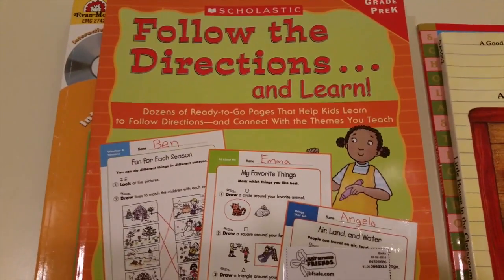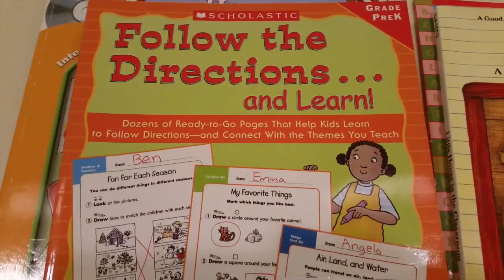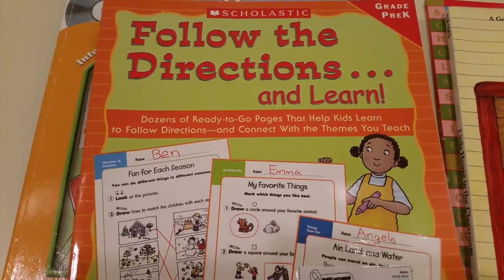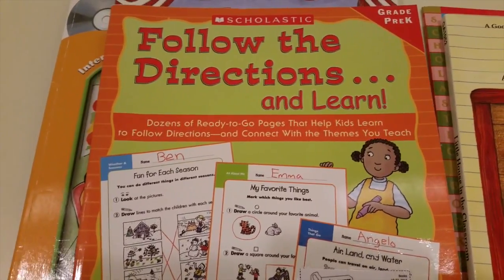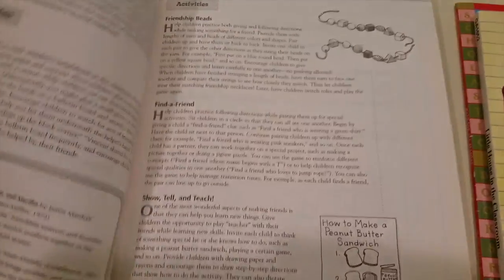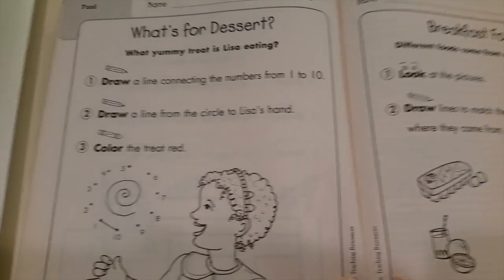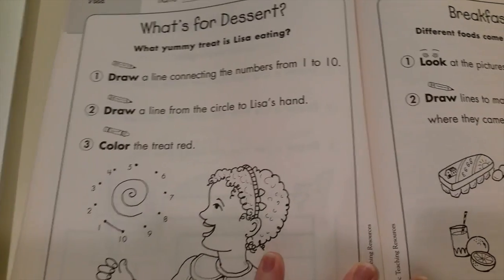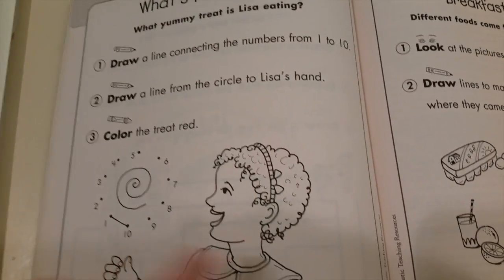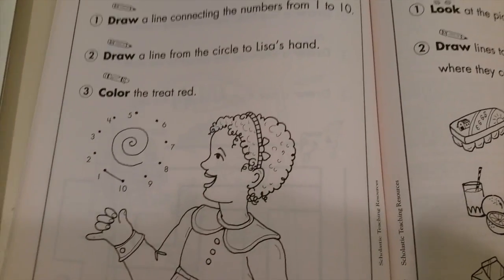This next one is a really cool one because my daughter does really great at school — she homeschools and she always asks to do it. It's basically a child-led type of schooling that I do. This one is the 'Follow the Directions and Learn' book and I really like it. As I opened it up, it's a little different than the ones from the dollar tree. It asks questions like 'What's for dessert? Draw a line connecting the numbers one through ten. Draw a line from the circle to Lisa's hand and color it red.'